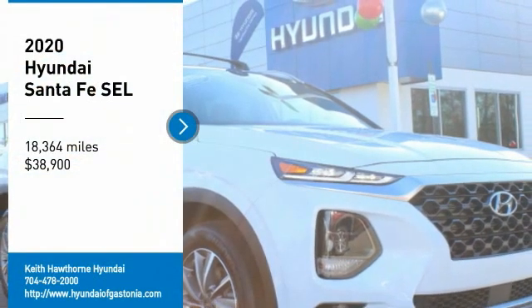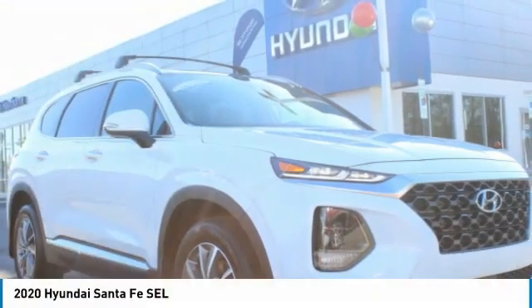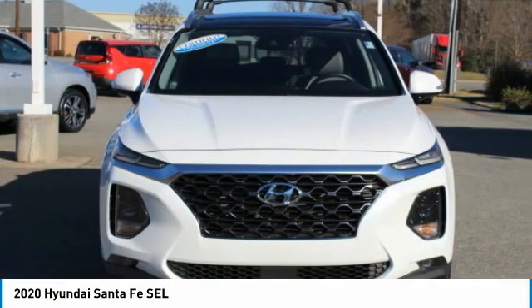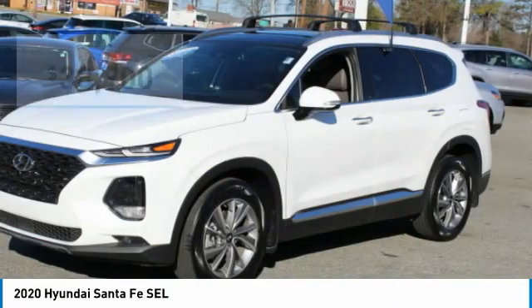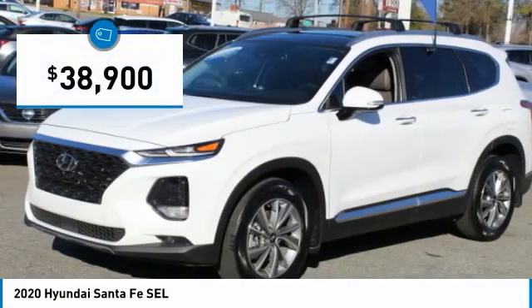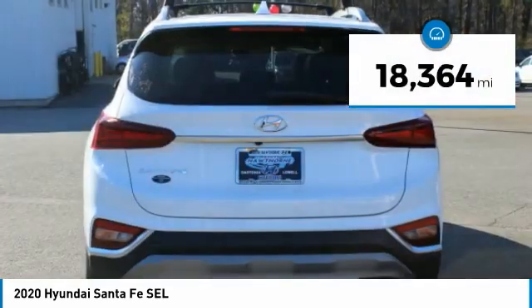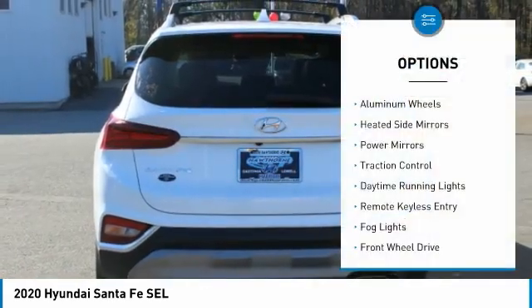Make a great choice today with the 2020 Santa Fe — style, quality, performance, value. Need we say more? And it is priced below $40,000. This vehicle has less than 20,000 miles.